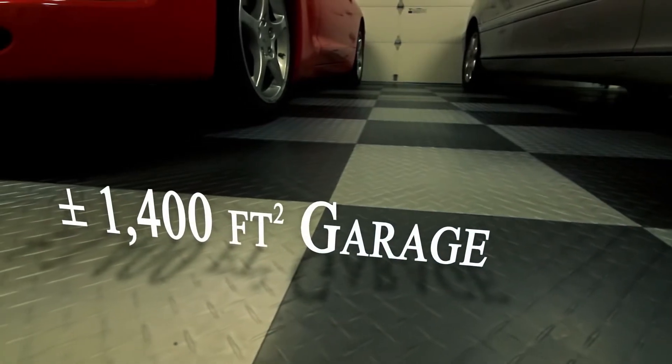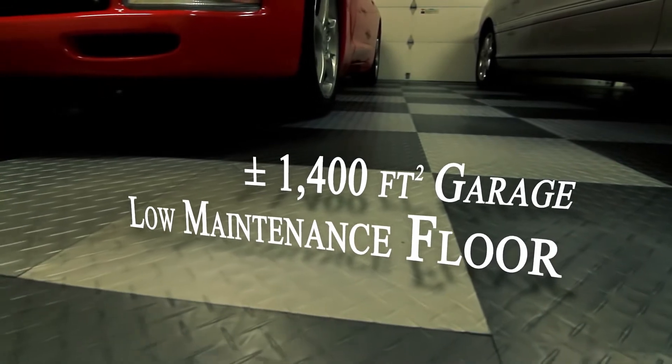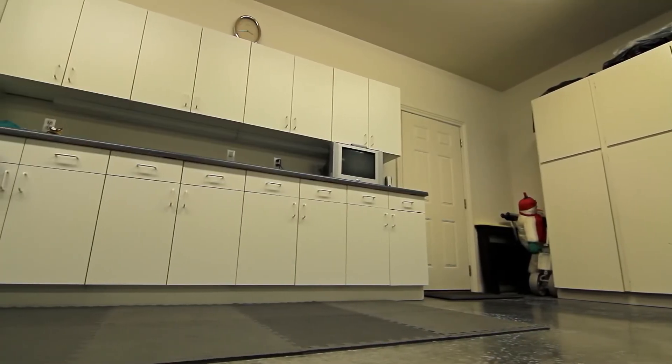The approximately 1,400 square foot garage features low-maintenance flooring, shop space, and plenty of room for toys.